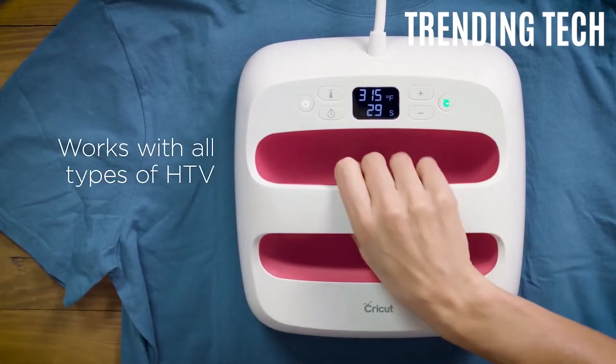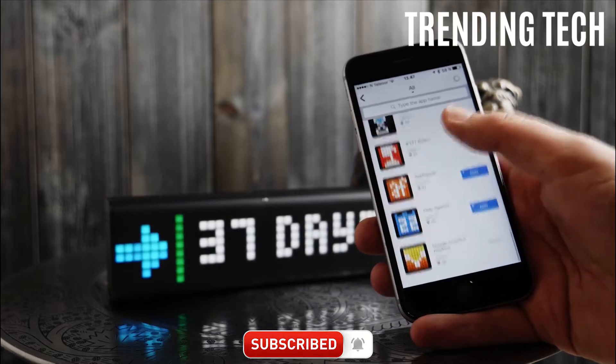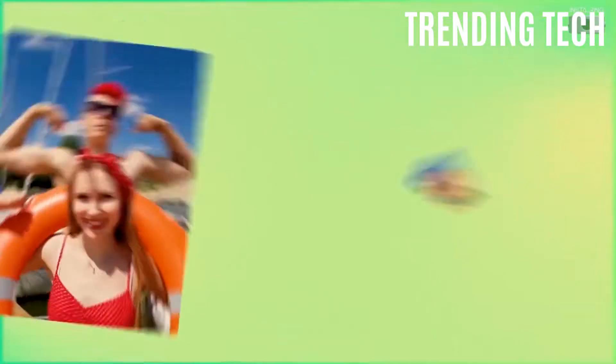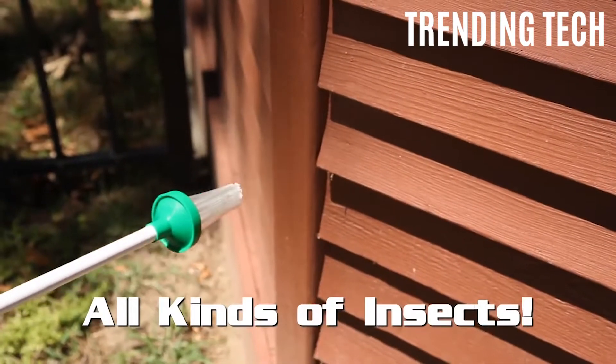Hello and welcome to Trending Tech. Be sure to subscribe and turn notifications on because we upload three new videos about technologies you have never seen before. Also, like this video as it helps us with the YouTube algorithm.